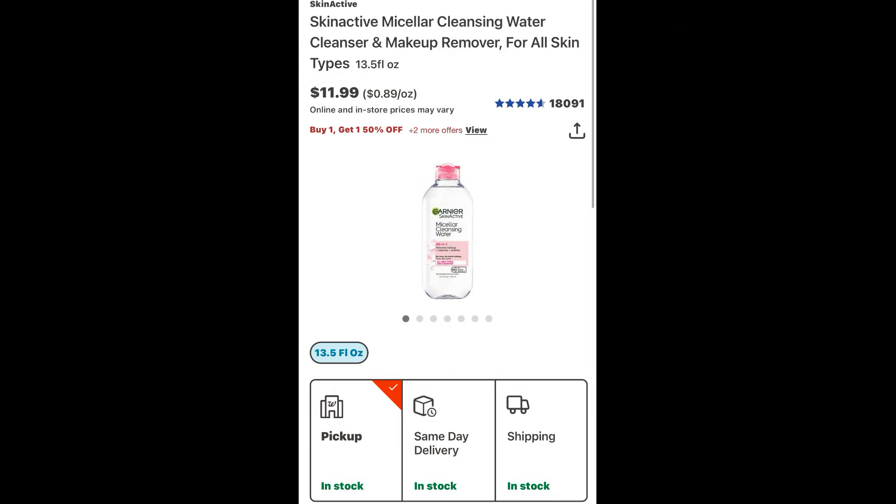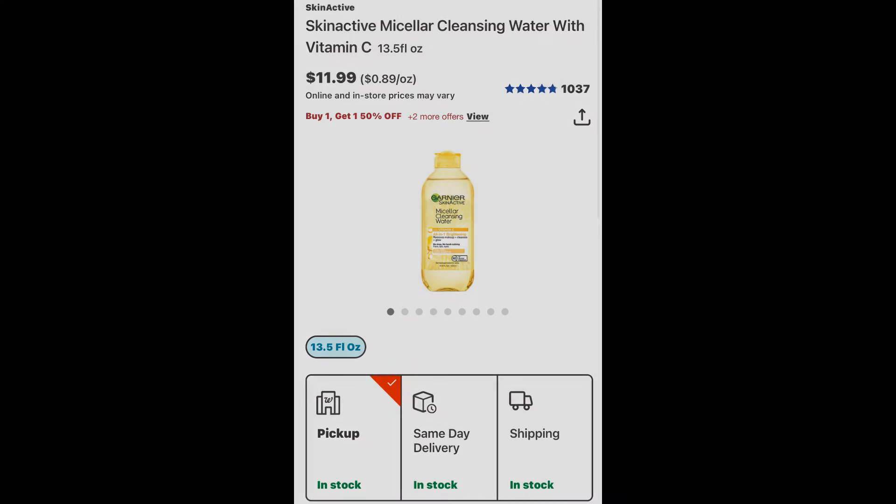Here we go with scenario number one. You could grab a couple of these Skin Active Micellar Cleansing Waters — you can mix and match or grab two of the same. They're priced $11.99 and they are buy one, get one 50% off. So for this scenario I just grabbed two different ones. The first one is going to be $11.99, the second will be $5.99, for a total of $17.98.